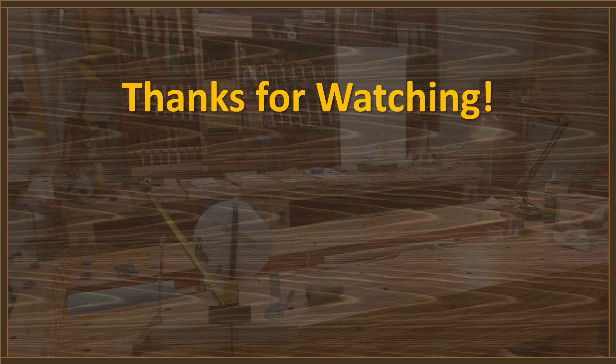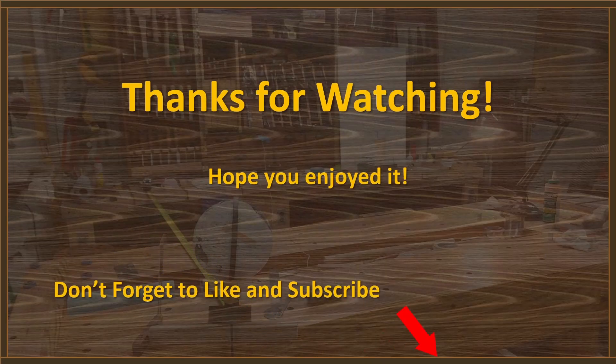Hey, thanks for watching. Hope you guys enjoyed it. Don't forget the like and subscribe buttons down there. Shout out to the patrons and PayPals — really appreciate everything you guys do, and I'll catch you on the next one.